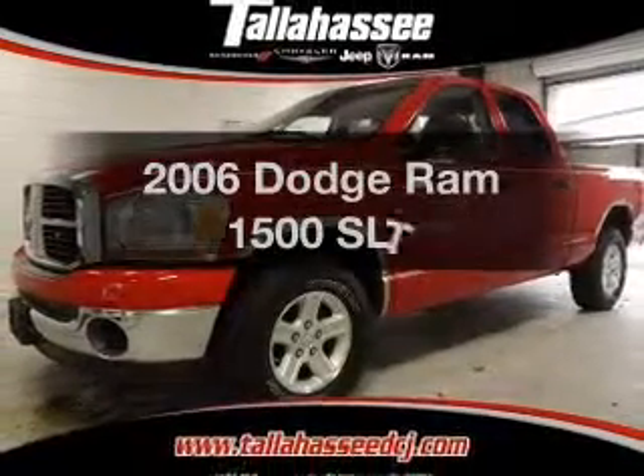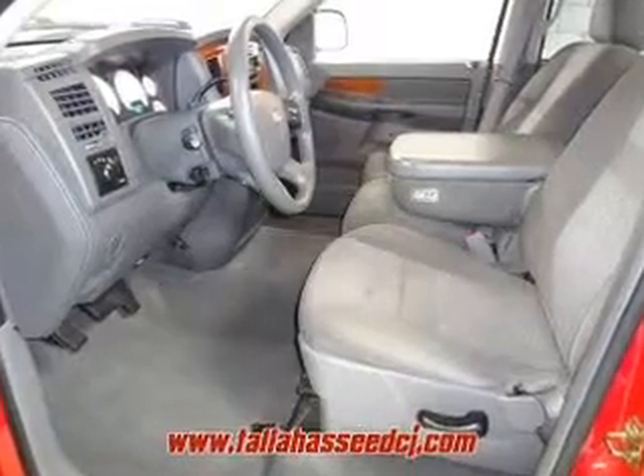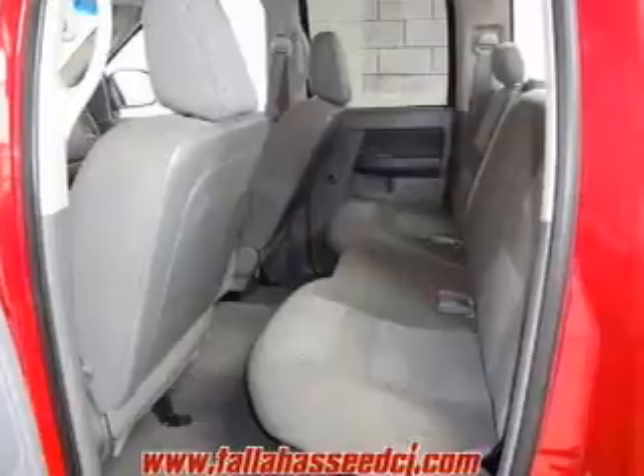Introducing the 2006 — if you're looking for a first-rate auto, this one could be yours today. The powertrain includes rear-wheel drive with a powerful 8-cylinder engine, driven by an automatic transmission.